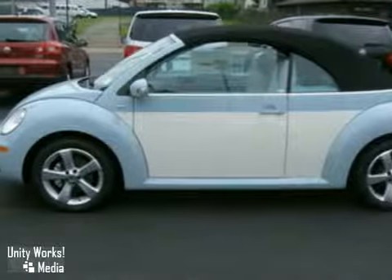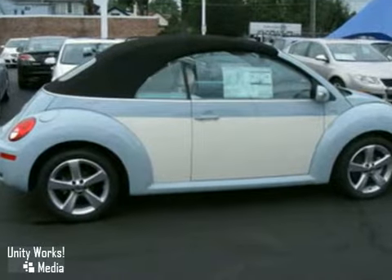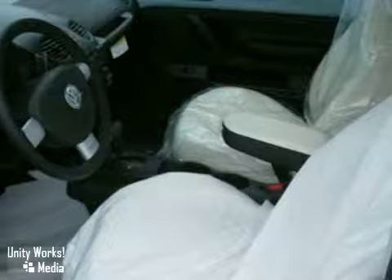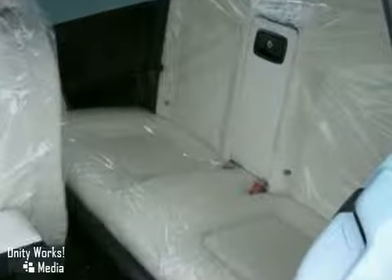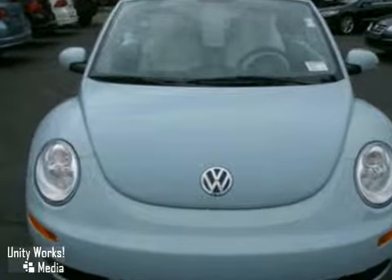We think you'll like this 2010 Volkswagen New Beetle. It features aluminum wheels, keyless entry, and air conditioning. It also has anti-lock brakes, premium sound system, and power windows, locks, and mirrors. The cruise control and heated leather seats make this vehicle hard to pass up.